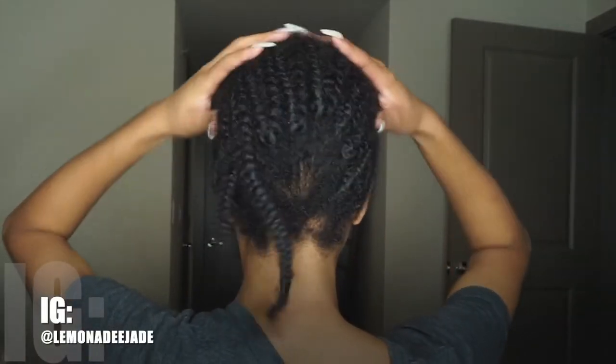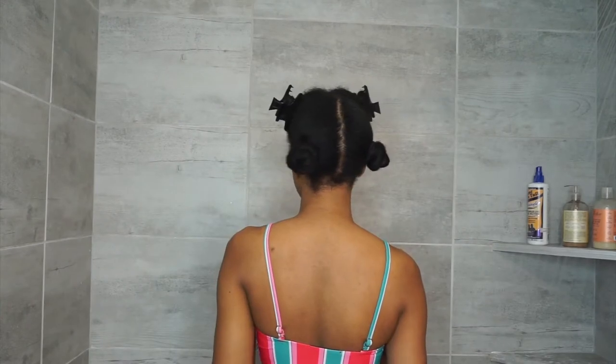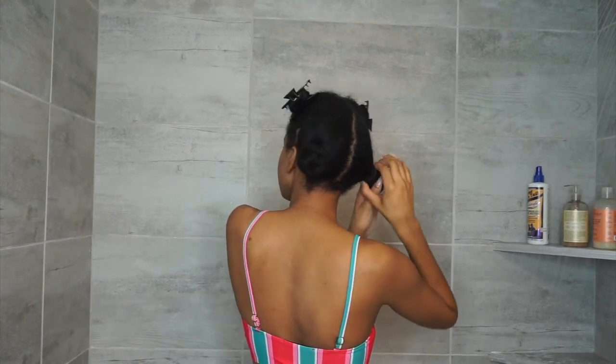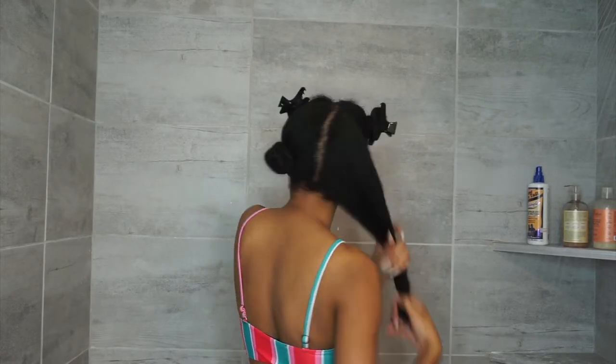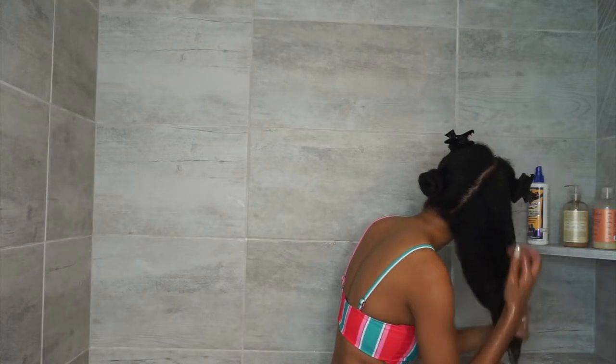Hey, welcome back to my channel! As y'all can see, it's the front and the back. We're gonna watch my hair — I'm giving you guys my wash routine for when I have had my hair braided down. I know it looked crazy, I know it looked a mess, but we're gonna get it right. So if you want to see my wash routine, just keep on watching.